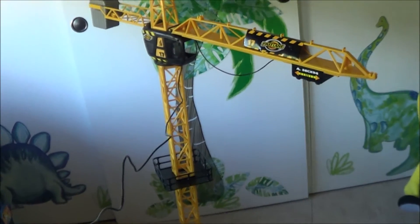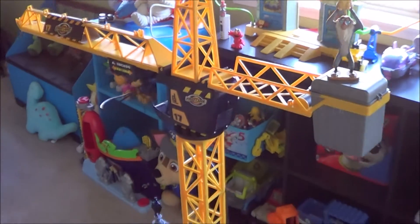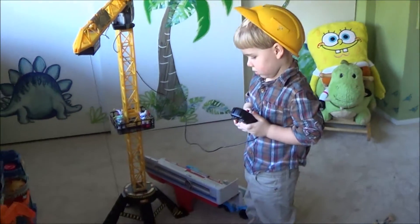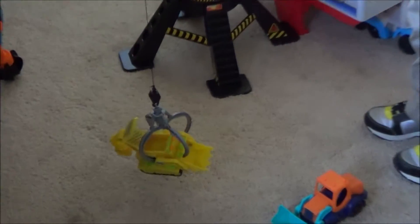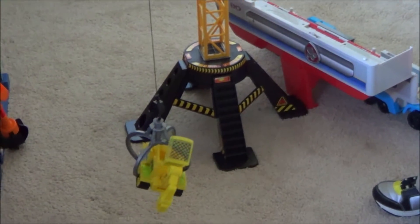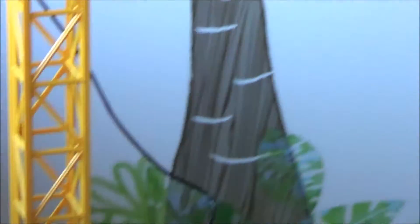And we got this for $20 at Toys R Us dot com. So it's a little bit more.